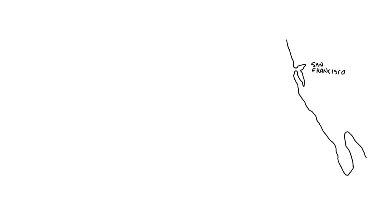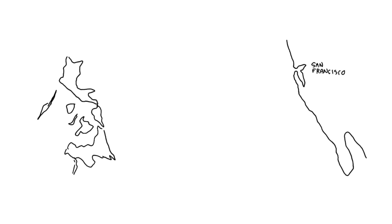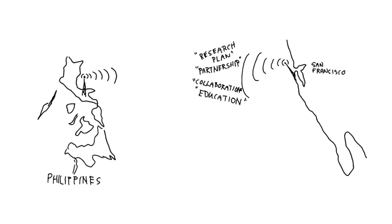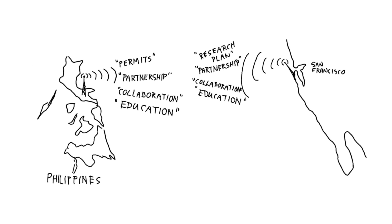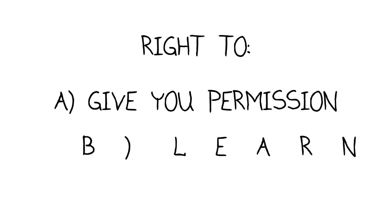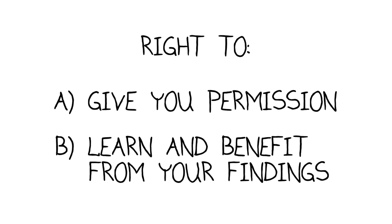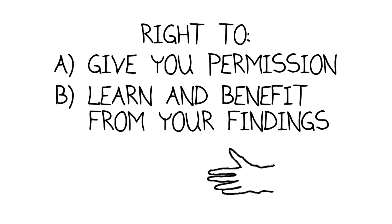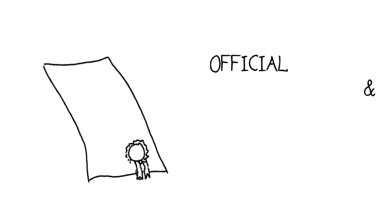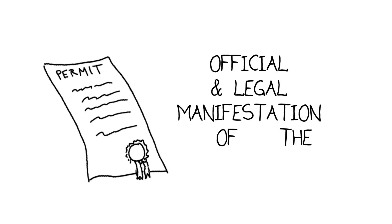Part of the planning has got to be the prior communications with and buy-in from the host country governments and the local communities. The people who see you come into their backyards to look at and collect organisms have the right to give you permission to do it, and to learn and benefit from your findings. It must be a completely open system, a true partnership. Obtaining the necessary permits is an official and legal manifestation of this partnership.